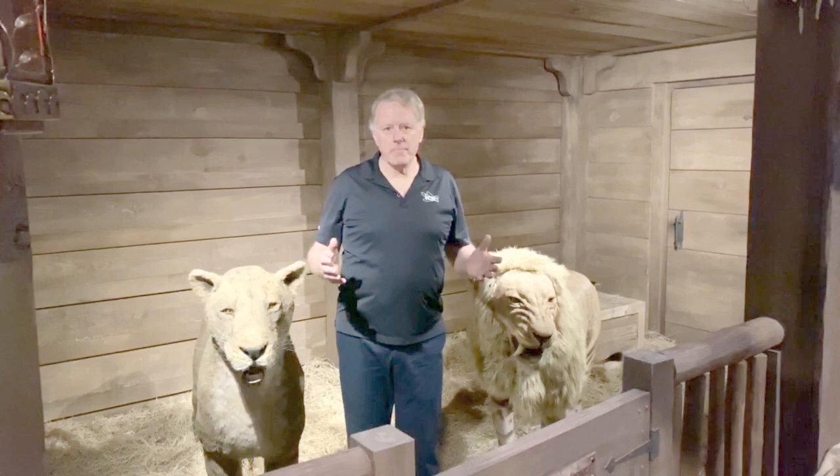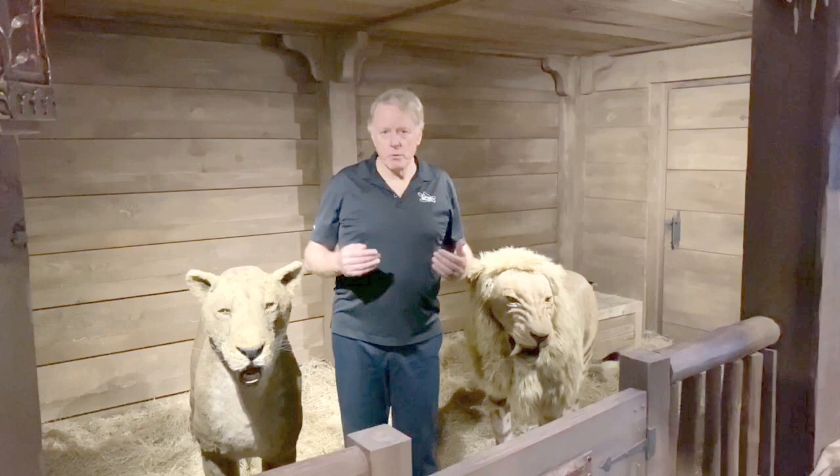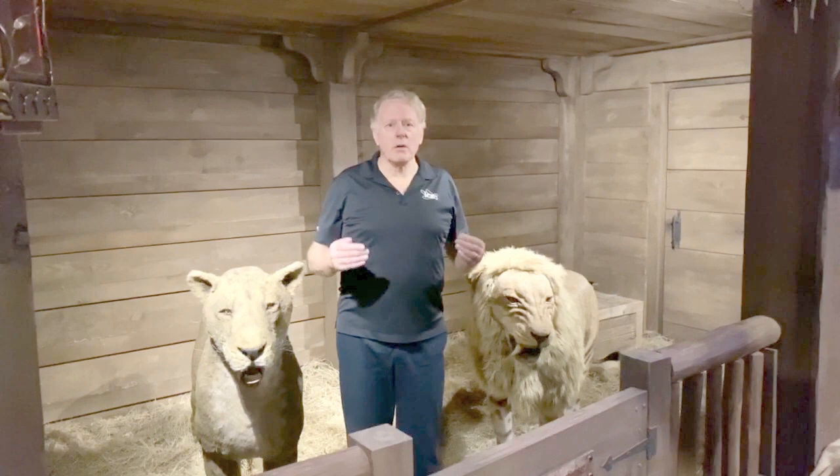Many of the animals probably went into a state of dormancy, a state of hibernation, where Noah and his family weren't run ragged by trying to feed all the animals all of the time. During times of stress, we find that animals do go into a type of dormancy, and certainly that was true during the Genesis flood.